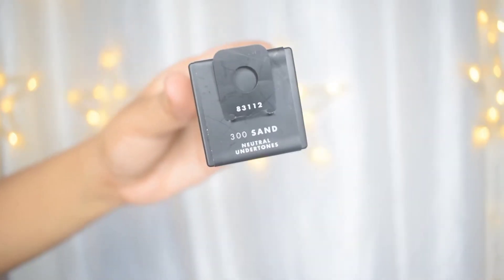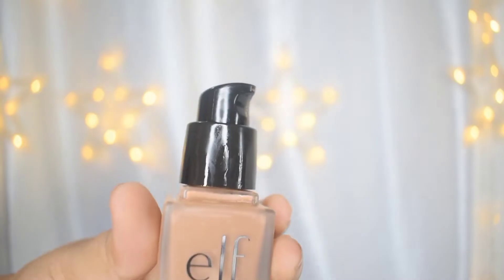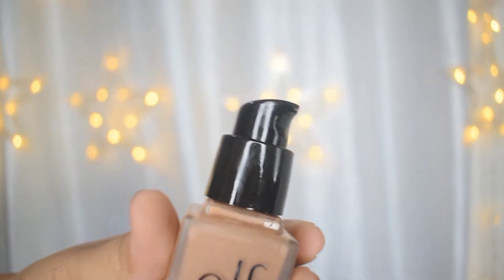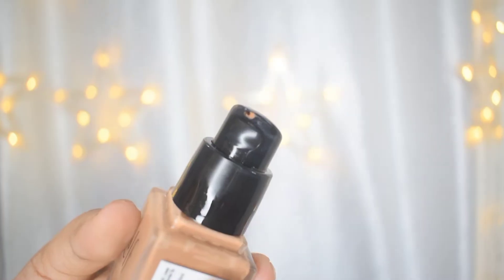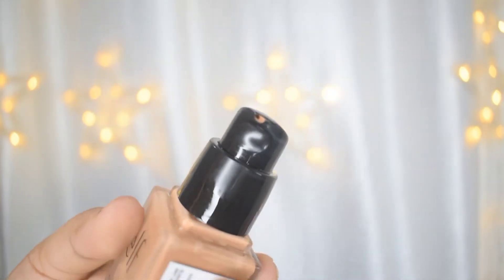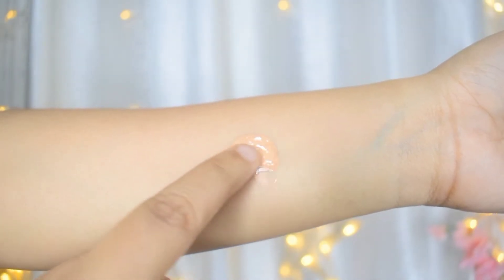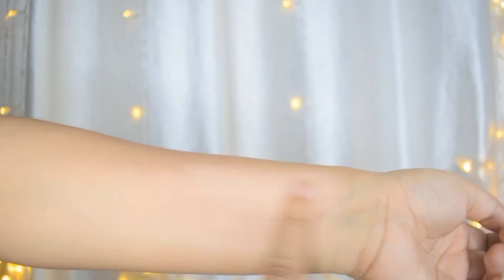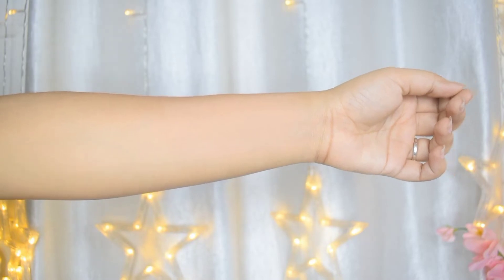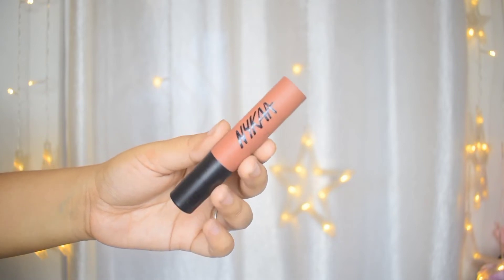Next up is the e.l.f. Flawless Satin Foundation. The packaging is extremely luxurious — it's an oil-free, medium-coverage foundation and I got mine in a neutral undertone. The shade I got is Sand, which is a medium skin tone; it fits me perfectly, even though I now think I should have got one with a yellow undertone. This foundation has to be one of my favorites — it is so comfortable on the skin. It's also one of the most affordable foundations in the Indian market and fits brown skin tones very well. Like you can see, it blends amazingly even using your finger — totally worth the money.